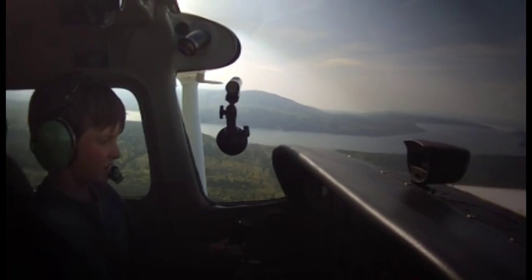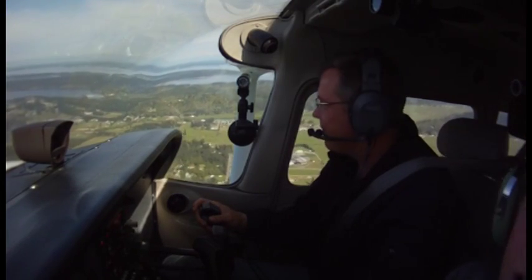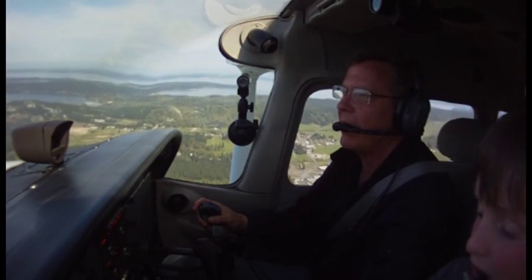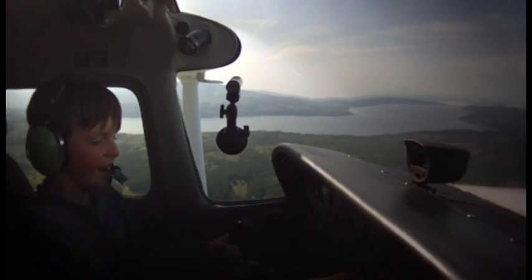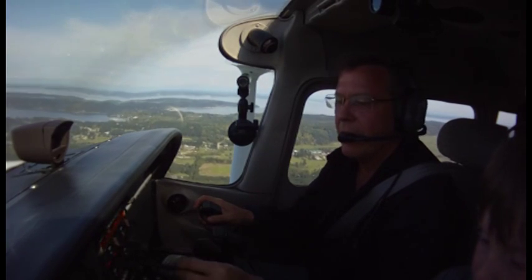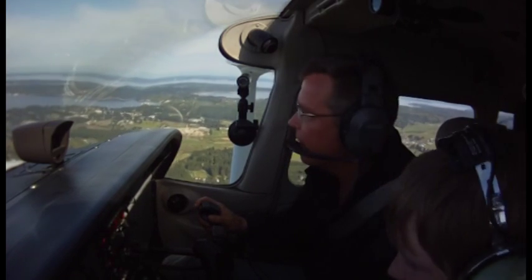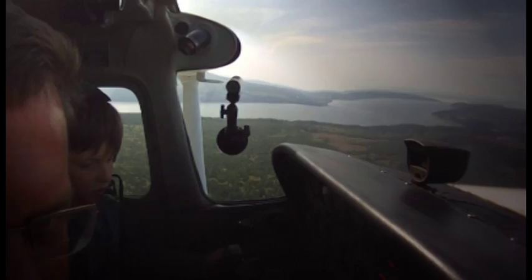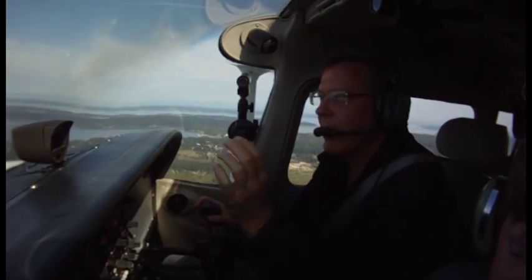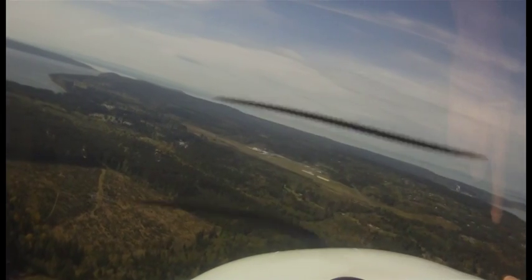Mixture coming rich. We'll go ahead and pull a little bit more power out. Jefferson County automated advisory — it tells you what the altimeter is and the winds. We've been flying for half an hour! Go ahead and turn left, go down that way. Jefferson County traffic, Skyhawk 9533 Delta, right 45 downwind to runway 9, Jefferson County.